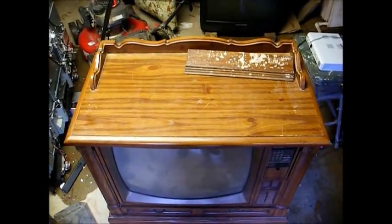Just for the heck of it, let's fire this thing up and see what it does. We have audio and high voltage. The screen's lighting up. Let's hook a converter box to this and see what happens.